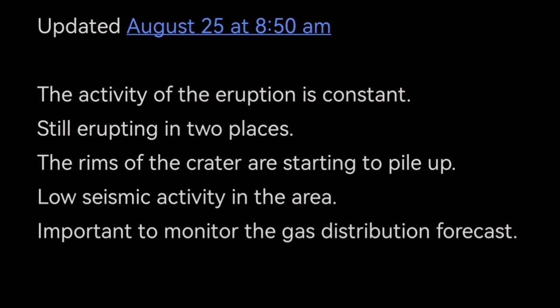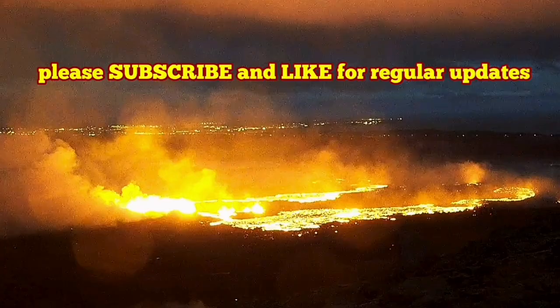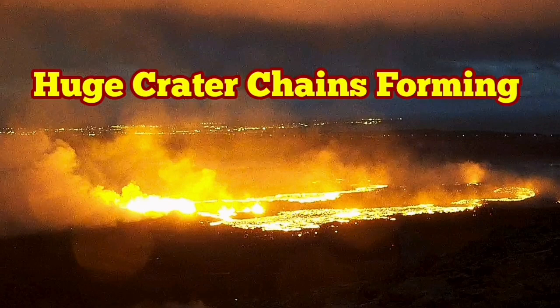This is a real geologist talking to you — not a copy-paste robot or a media company copying content they don't even understand. This is a geologist explaining the tectonics and structural geology to you.